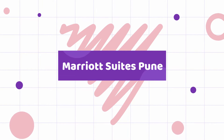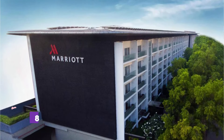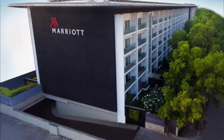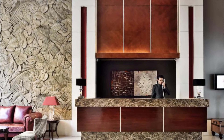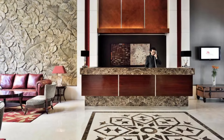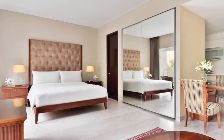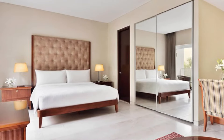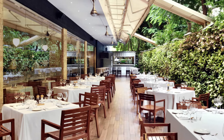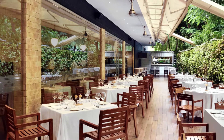Marriott Suites, Pune. For travelers who want to take in the sights and sounds of Pune, Marriott Suites Pune is the perfect choice. The city center is merely 6.5 kilometers away and the airport can be reached within 20 minutes. With its convenient location, the hotel offers easy access to the city's must-see destinations. Marriott Suites Pune also offers many facilities to enrich your stay in Pune.